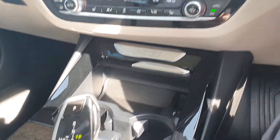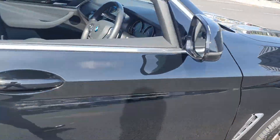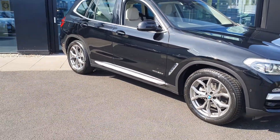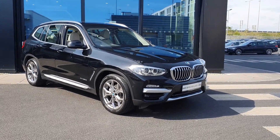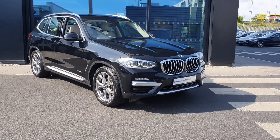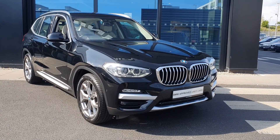That was just a very quick look around this 2018 BMW X3 XDrive 20D X-Line SUV. If you have any questions about this vehicle or any other vehicle in our fleet, please do not hesitate to contact us at BMW Joe Duffy Charlestown. Thank you very much for watching this video and I hope you enjoyed it.